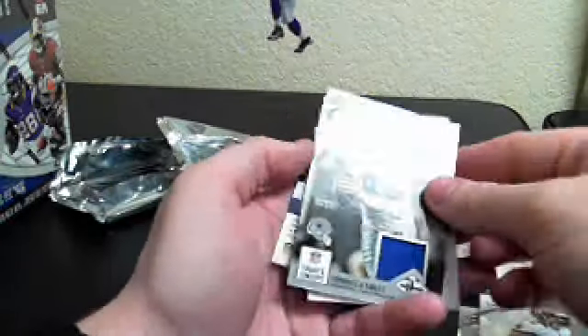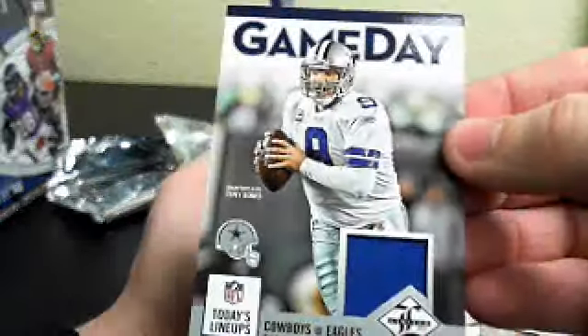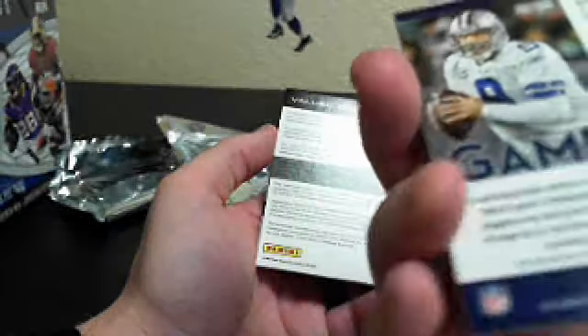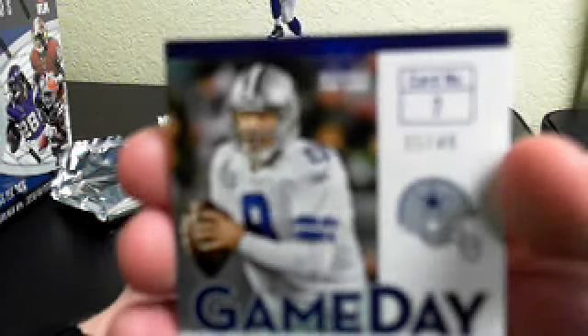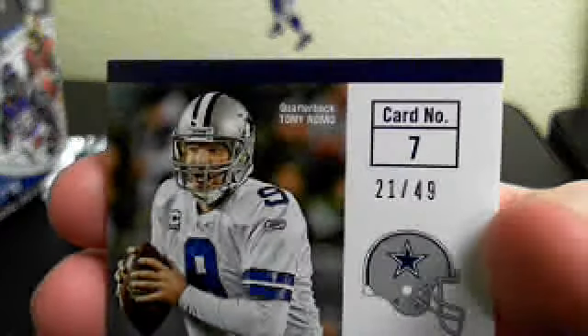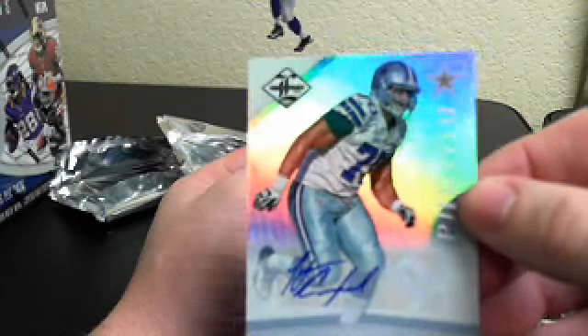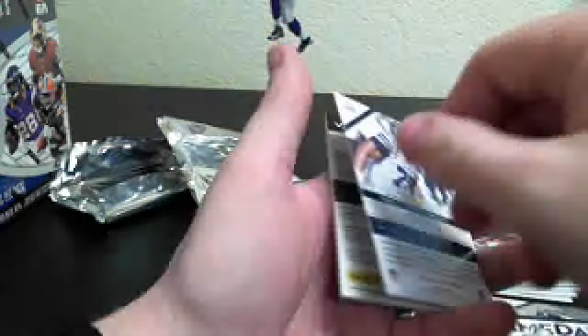And we've got a Tony Romo Gameday single color jersey, number 21 of 49. And then we've got Tyrone Crawford Phenom Auto, number 86 out of 299.